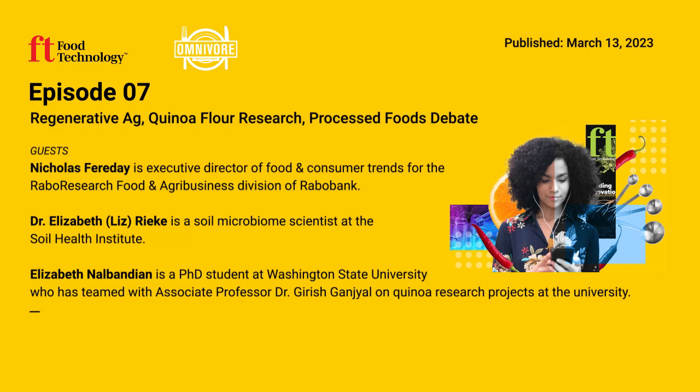We'll be back with more Omnivore in a moment. At IFT First's annual event and expo this July, attendees will experience innovation in action — research, scientific discoveries — and connect with peers new and old. The theme is innovation in a time of crisis: can we future-proof the food system? Register today at iftevent.org.